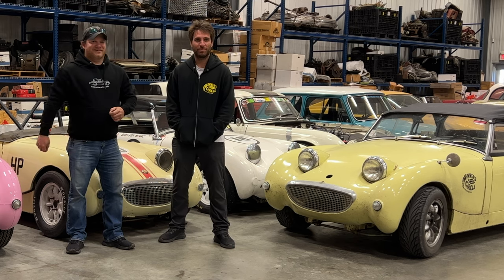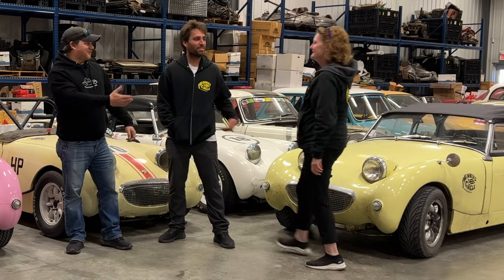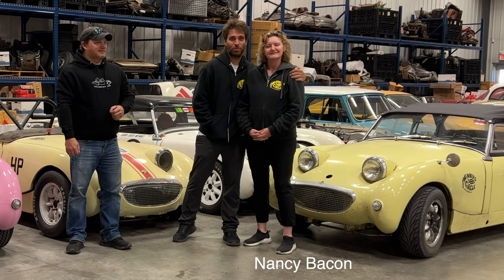Do you want to bring her in for a second and introduce her? Hi. So this is your navigator, right? She's been navigator and occasionally driver, and she's also the shipping department for the Winner's Circle.